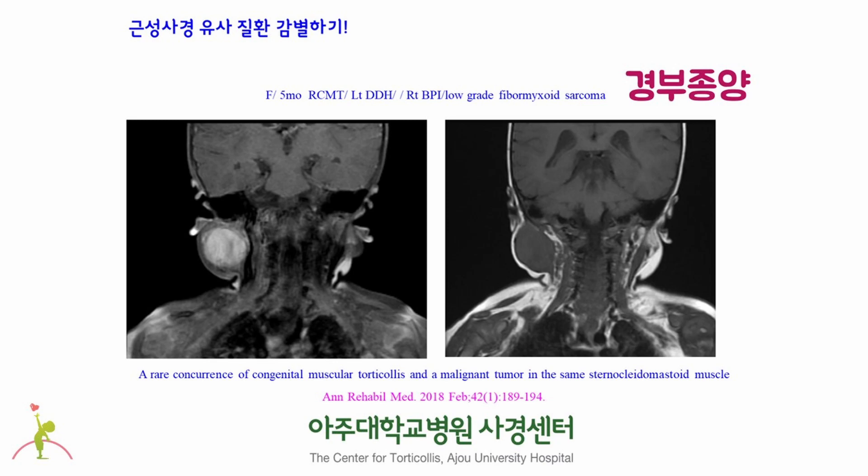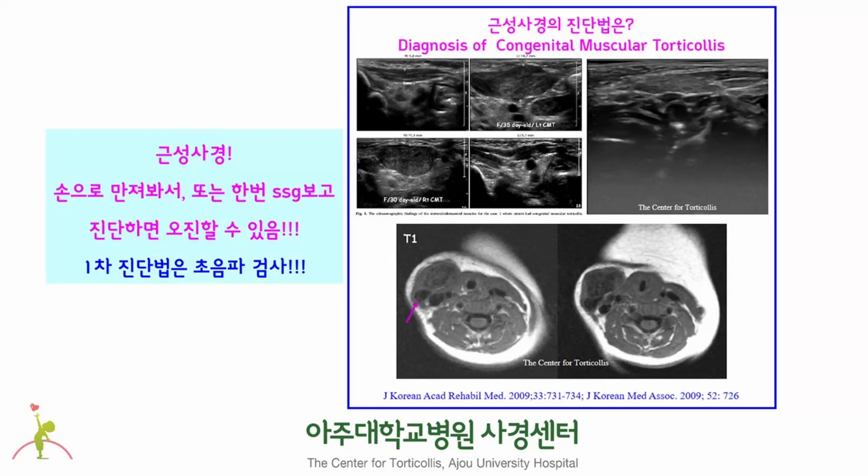These conditions need to be treated in a different way from congenital muscular torticollis, which is why precise diagnosis is important. Therefore, when there is a lump or mass in the newborn's neck, you have to know that it is not always congenital muscular torticollis. Differential diagnosis is required using specific diagnostic methods such as ultrasonography or MRI. If you try to make a diagnosis only with palpation, misdiagnosis can be made.